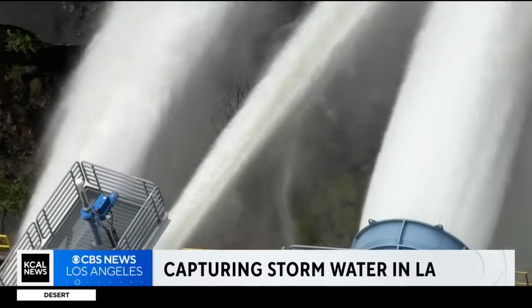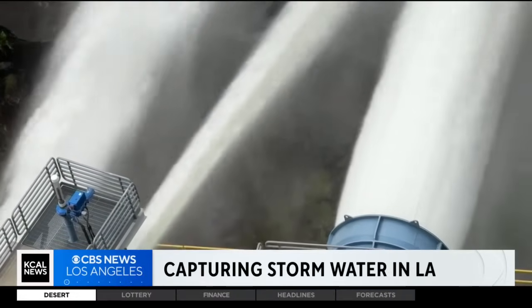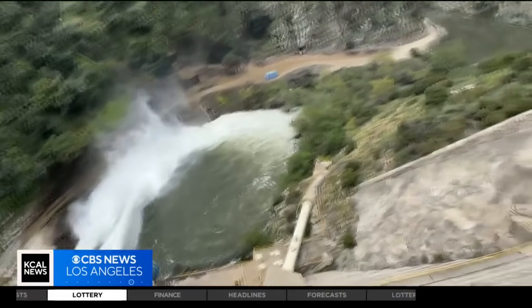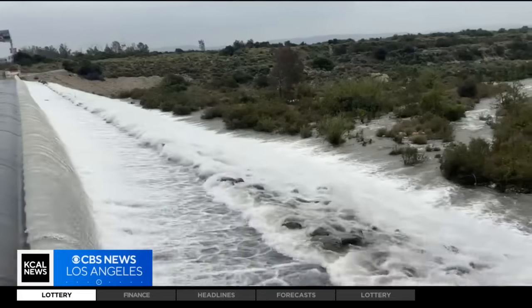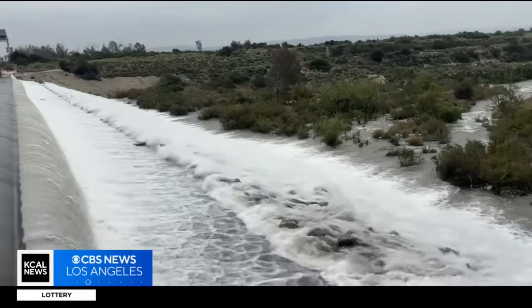At Morris Dam, a massive release of pent-up stormwater. And no, this precious resource is not flowing into the ocean or the L.A. River — it's headed into storage. You kind of think of a cubic foot as a basketball, so essentially 1,300 basketballs are shooting out of these valves every second.